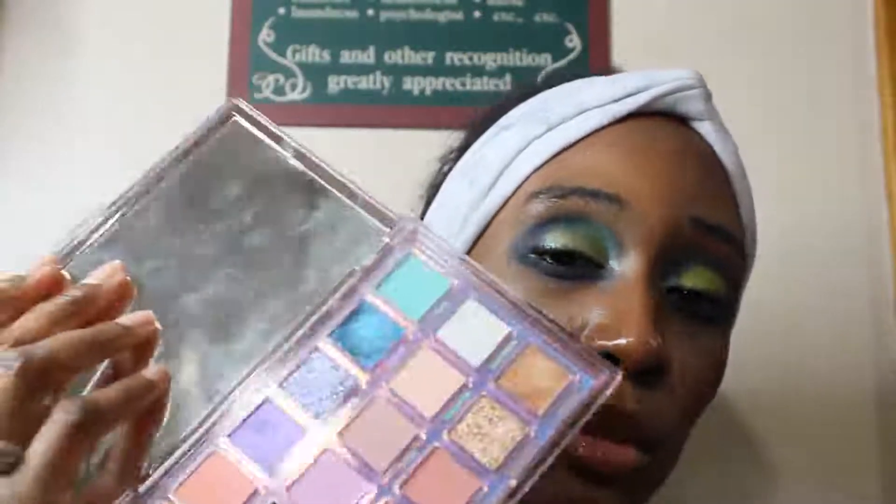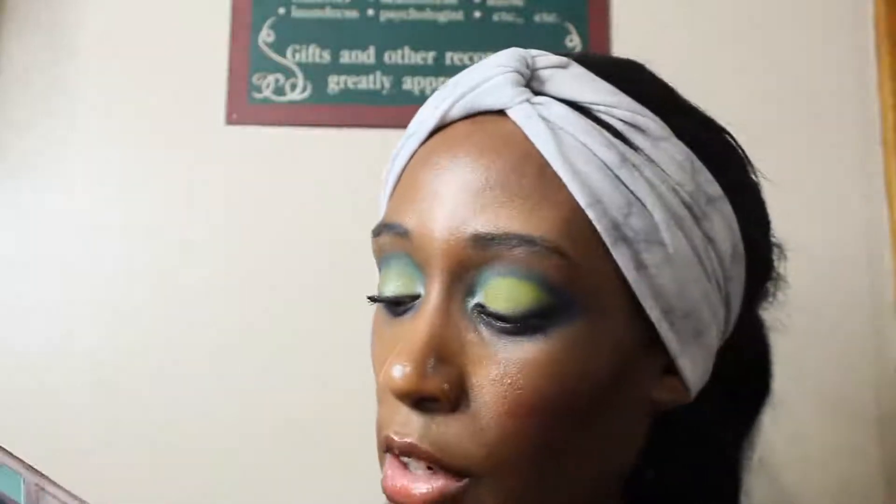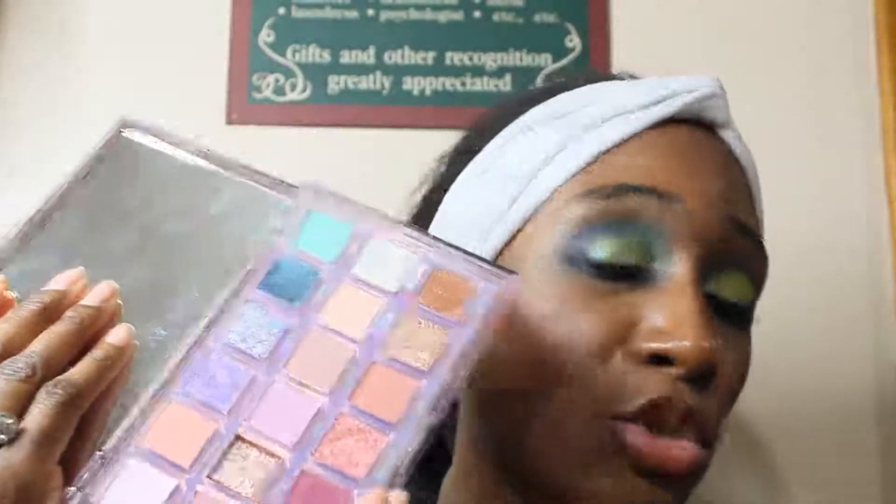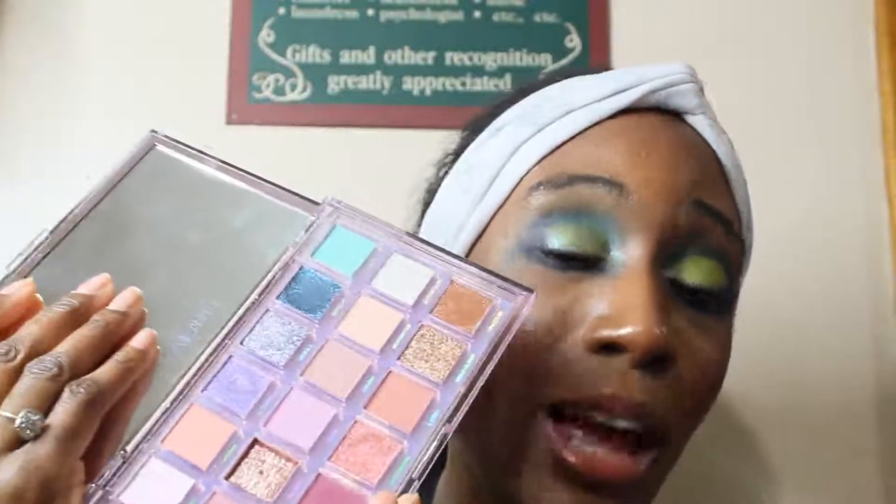I've been doing eyeshadow reviews for about three years on YouTube now, so that's mainly what my preferences focus on. The next thing on my list is topper shades, and this is directed at Huda Beauty specifically. It feels like almost every shade in her palette is a topper shade. I don't want them to be toppers — I just want them to be shimmers. What am I topping them on top of? Nobody wants topper shades, we just want shimmers like a normal palette. Just stop, Huda.